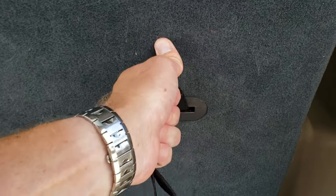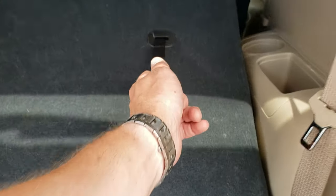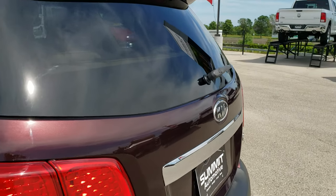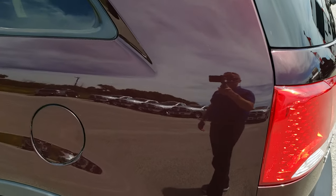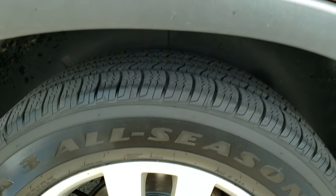The rear gate is in really nice condition. This is a manual raised gate. Back storage area is really nice and clean. These seats do go down nice and flat — just pull that strap, and same thing when putting it back up. Shocks work really good. As you come around this side of the vehicle, just as clean as the passenger side. Rear quarter is in really nice shape — didn't see any dents or dings.